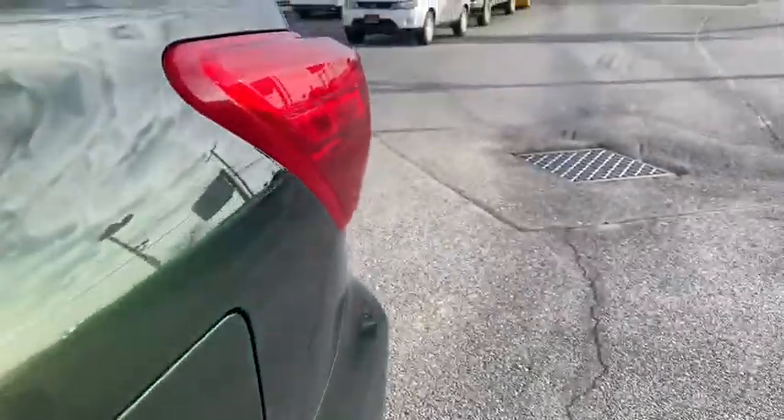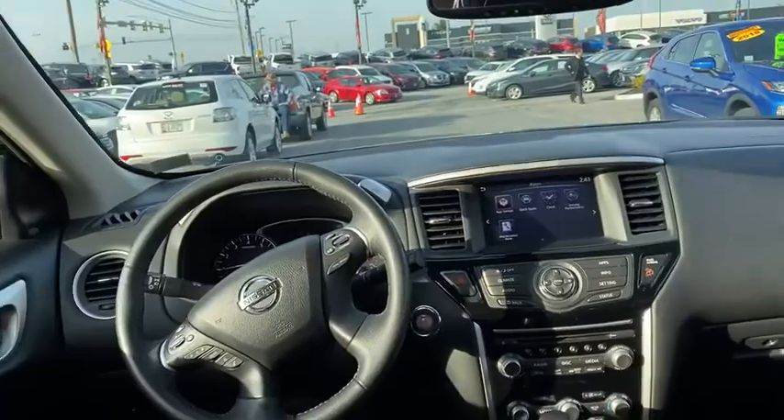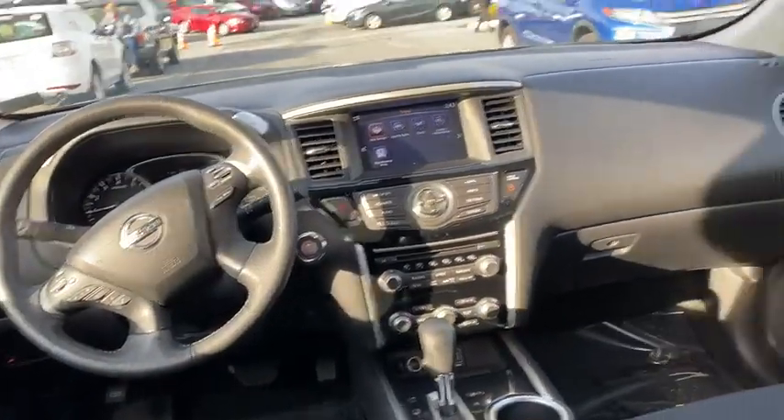Leather-wrapped steering wheel, trip computer, fog lights, electronic stability control, compass, outside temperature gauge, engine immobilizer, tinted glass, leather shift knob.